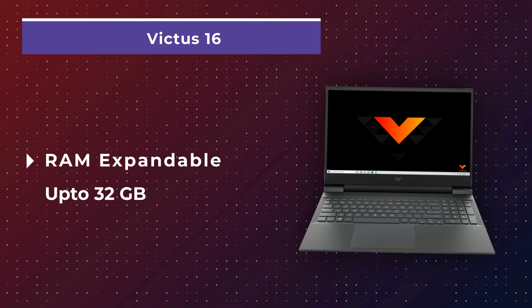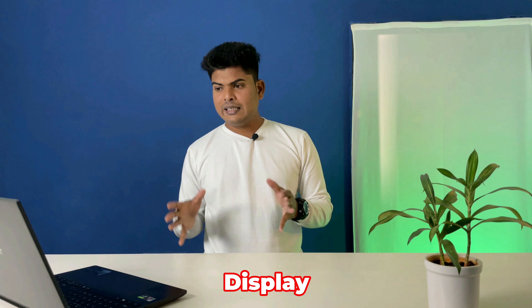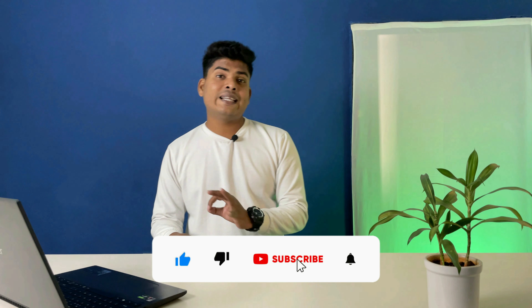It also includes an NVIDIA GTX 1650 4GB dedicated graphics card, so you can do some gaming or video editing on top of programming. Specs include 8GB DDR4 RAM and 512GB NVMe SSD. You can expand the RAM up to 32GB, making this laptop future-proof. The standout feature is the large 16.1-inch Full HD IPS Anti-Glare display.